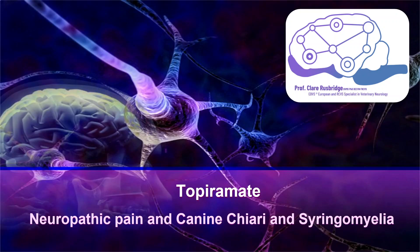This video continues the series on drugs used to treat neuropathic pain and canine Chiari malformation and syringomyelia. We're going to discuss the anti-epilepsy drug topiramate. Although topiramate is classified as an anti-epilepsy drug, it has a very broad spectrum of action and can be useful in quite a few hard-to-treat neurological diseases.